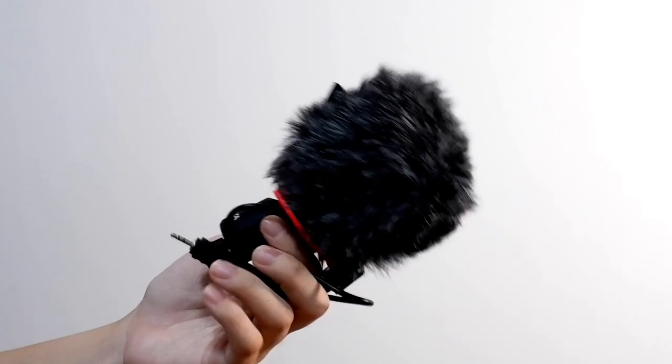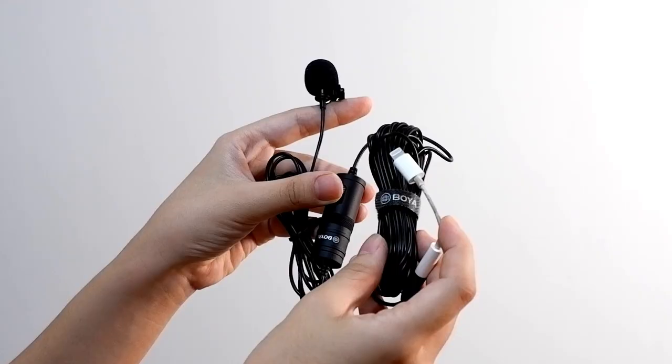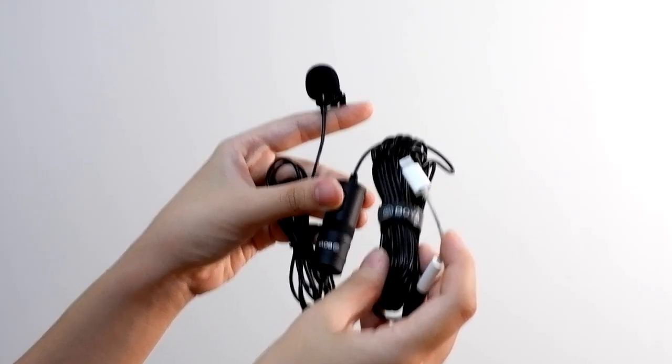For my mic, I now use a shotgun mic on top of my camera — the Boya shotgun mic MM1 Plus, which is around 1,390 pesos. I also have a Boya lapel mic, the M1, at around 479 pesos, as a backup.